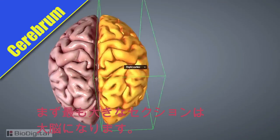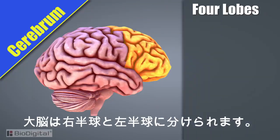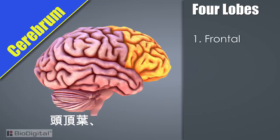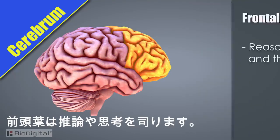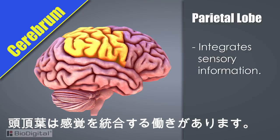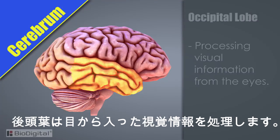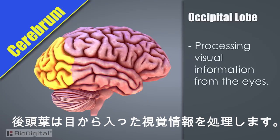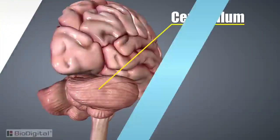The first section is the cerebrum. This is the largest section. It's divided into two major hemispheres — the right and left hemisphere — and the cerebrum is further divided into four lobes: the frontal, the parietal, the temporal, and the occipital. The frontal lobe is primarily responsible for reasoning and thought. The parietal is primarily responsible for integrating sensory information. The temporal is primarily responsible for processing auditory information from the ears, and the occipital is primarily responsible for processing visual information from the eyes.